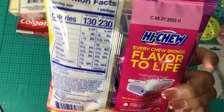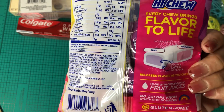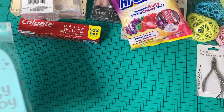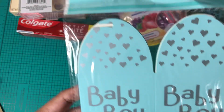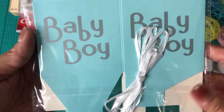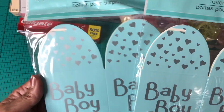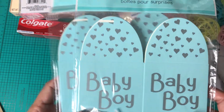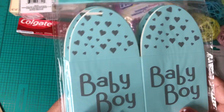They had other Hi-Chew flavors too — strawberry and grape. Then the last items I picked up were two favor boxes — they're for a baby boy, really cute. I'm going to use them for a baby shower project. I still need to get ribbons and add the baby shower wording, so I'll come back and show y'all.